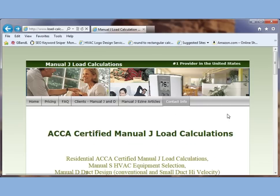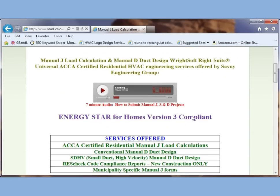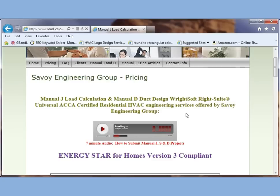But let's just get to pricing because that's really what most people are interested in. We put our pricing very clearly on our website. We use RightSoft Universal, so it is ACCA certified.